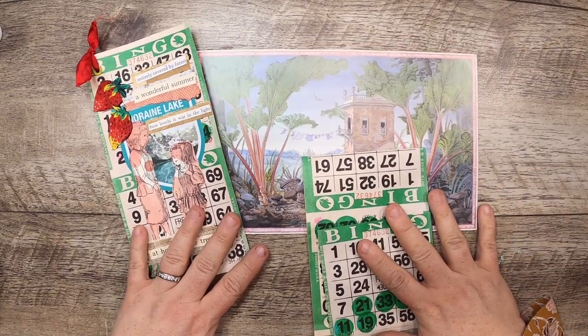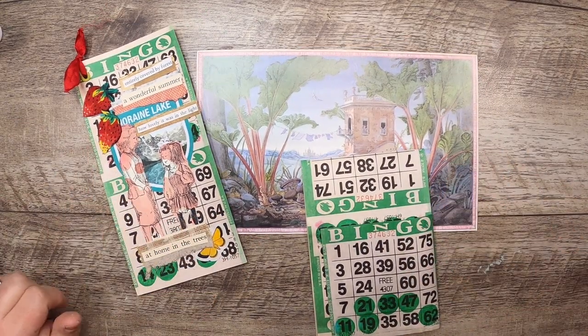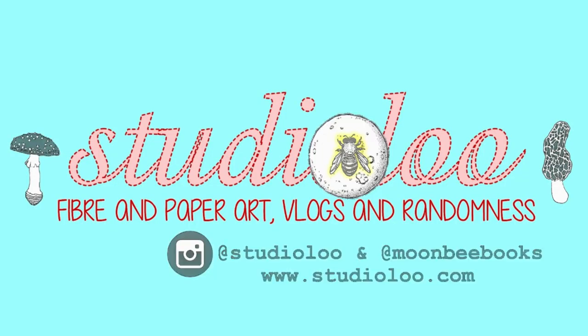I will see you tomorrow with the next Junk Journal Round Robin. Have a great day. Bye!